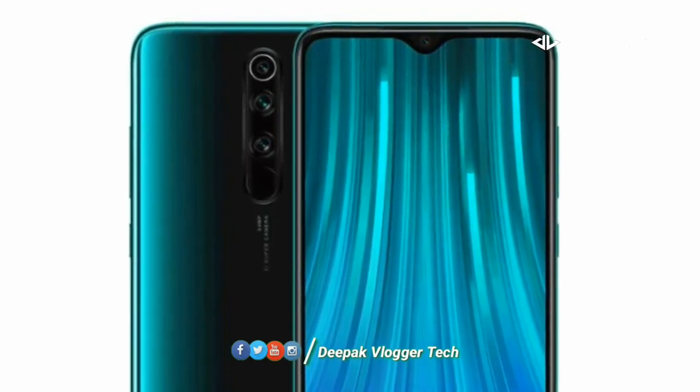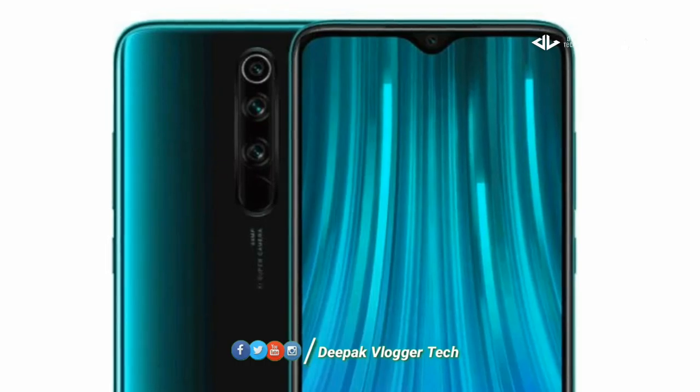There is a front camera — it is a 20MP camera. There is video recording in full HD.